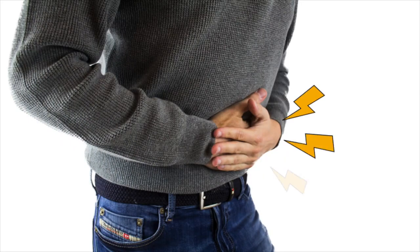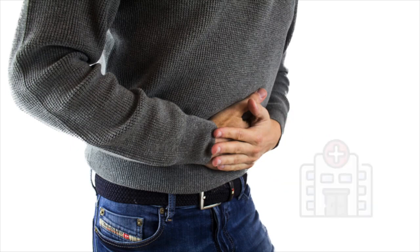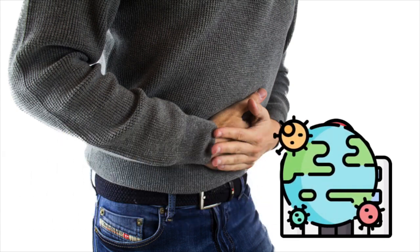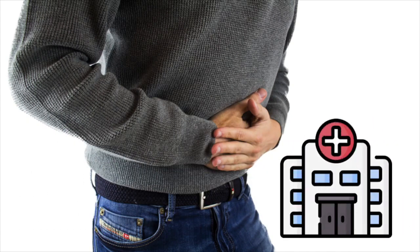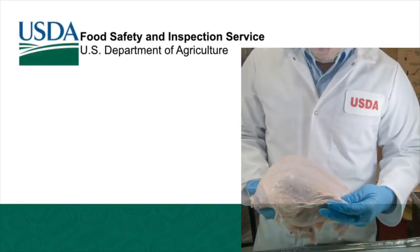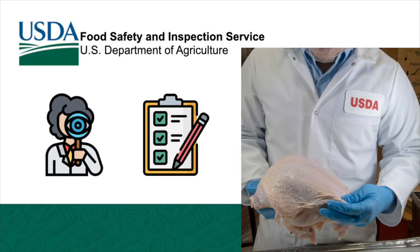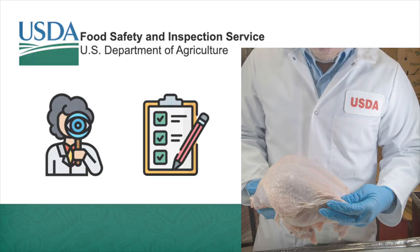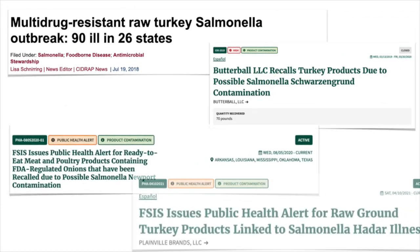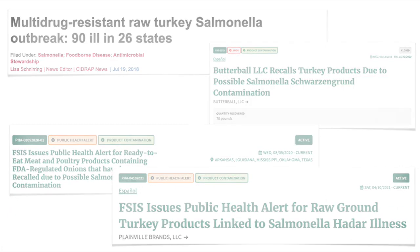Although infections with Salmonella are often self-limiting in healthy individuals, hospitalization may be necessary for those with weakened immune systems. This is an even greater concern amidst a global pandemic. Rest assured, the USDA's FSIS has Salmonella performance standards in place and producers have implemented interventions to meet these goals. However, as Salmonella outbreaks continue to occur, finding additional safety measures is necessary to prevent foodborne illness and costly recalls.